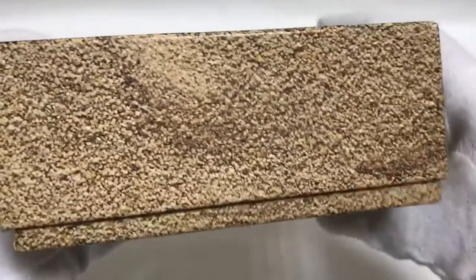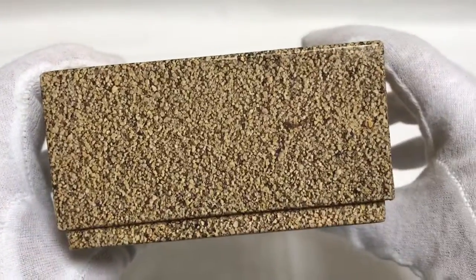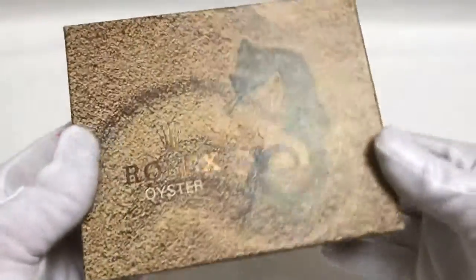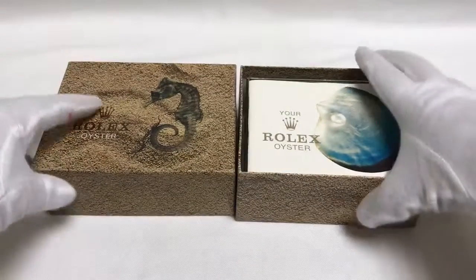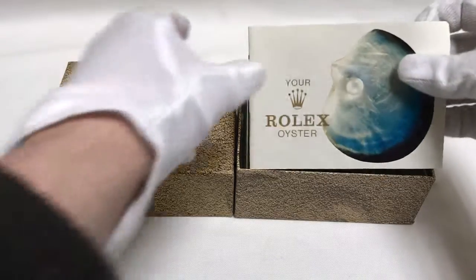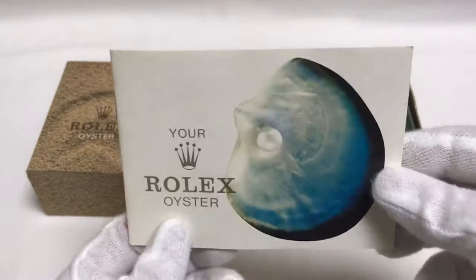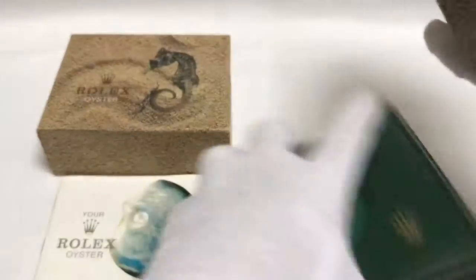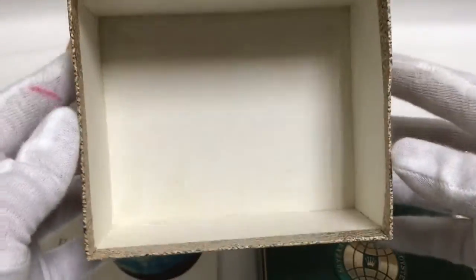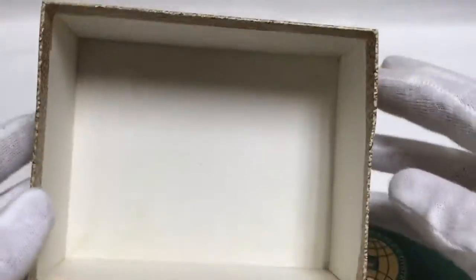B and a silver spot. As you can see, this outside box is in great vintage condition. This box also comes with a vintage Rolex Oyster booklet. The outside box is in great vintage condition — nice and clean.